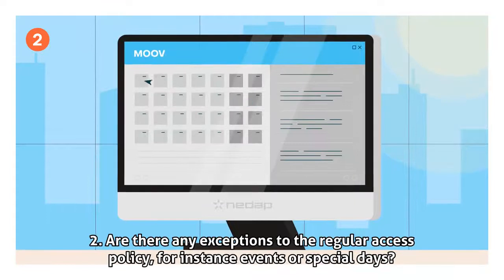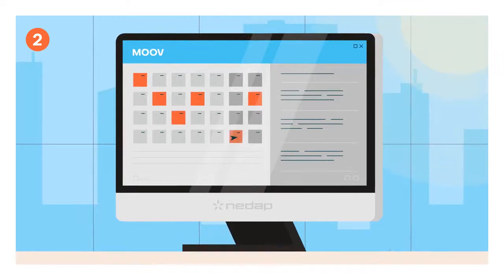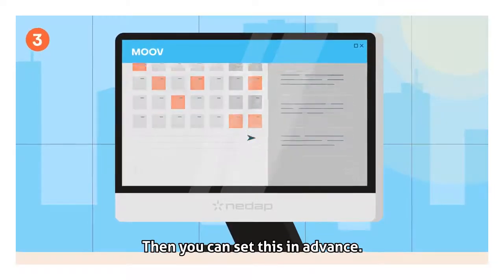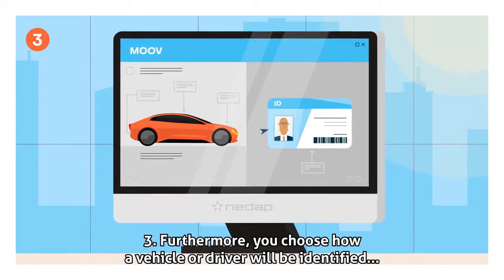Step 2: Are there any exceptions to the regular access policy, for instance events or special days? Then you can set this in advance. Step 3: Furthermore, you choose how a vehicle or driver will be identified.